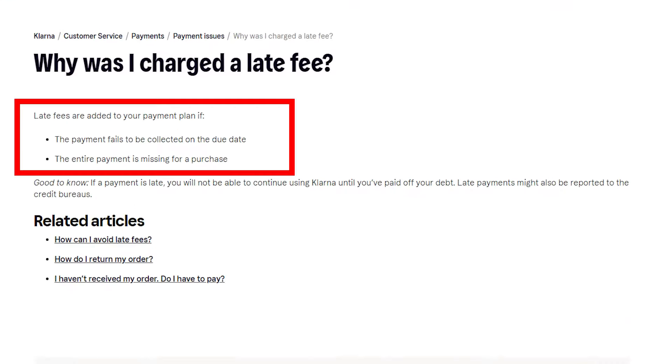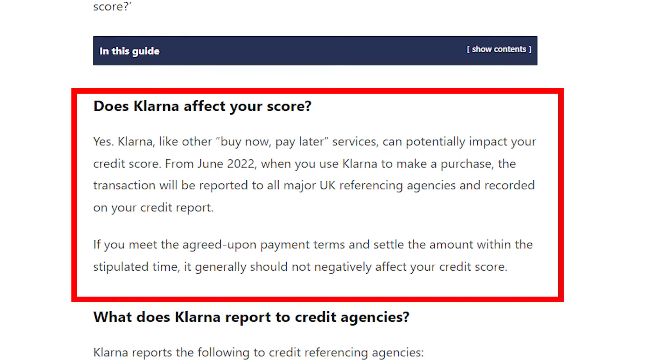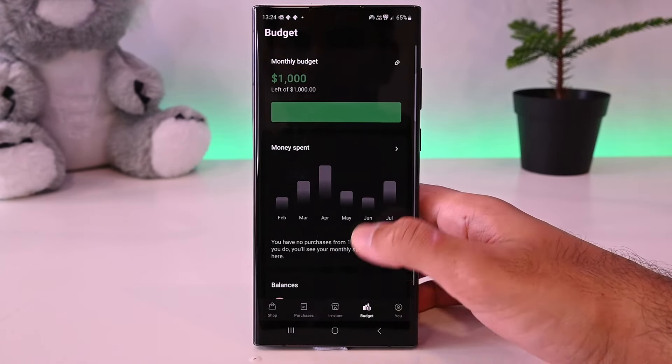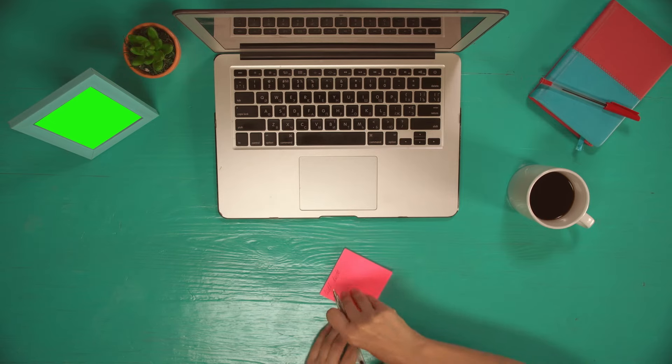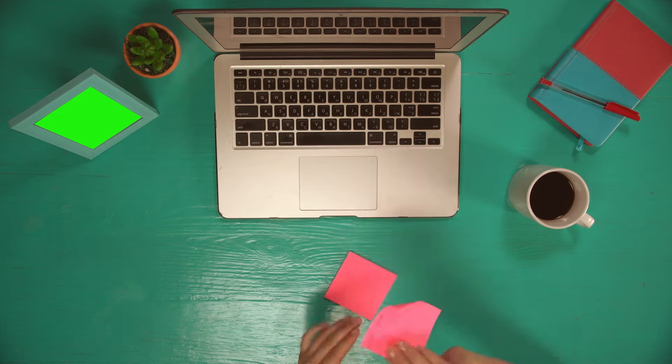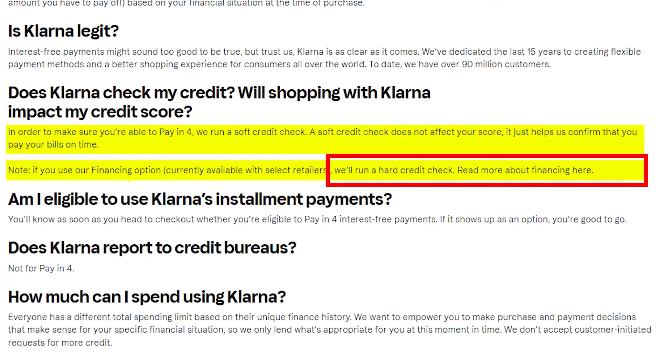Now before you jump online and start shopping, there are a few things you should know. Klarna charges you a late fee if you miss a repayment. Also in Europe, the program must inform the credit authorities about your history. So if you have a bad habit of not paying on time, you should avoid using it or at least set reminders, because a few dollars can affect your credit history. Now in the US, it does not have strict credit score issues, but it still records and keeps customer history. So you must be careful there as well.